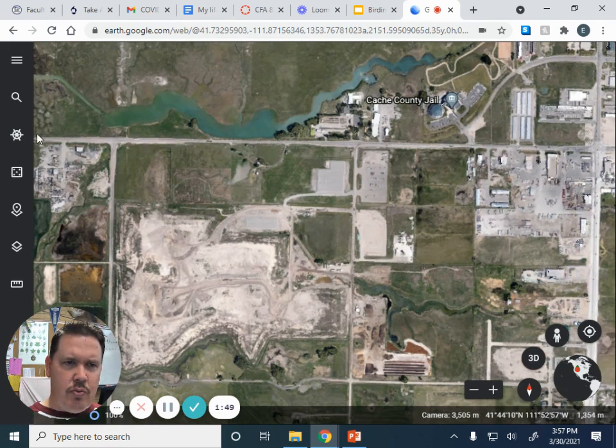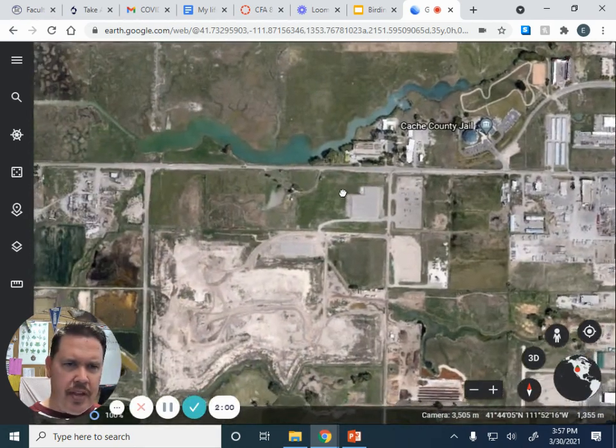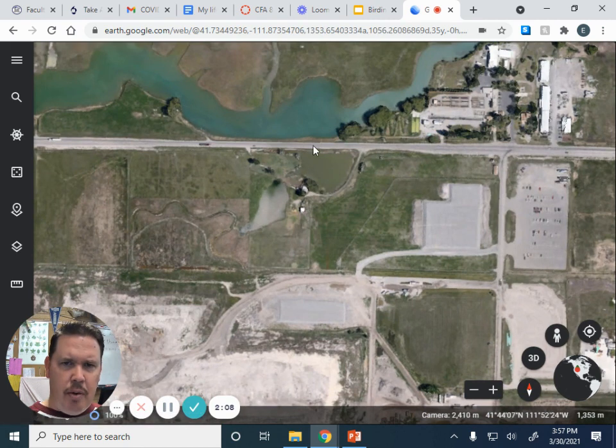If you come out, this is the road that goes through the marshes up through to the interstate — it's 200 North, I think — you're going to drive right past the Logan Fish Hatchery. This area right here, and there's a little pond off on this side over here, are both great places to find waterfowl.